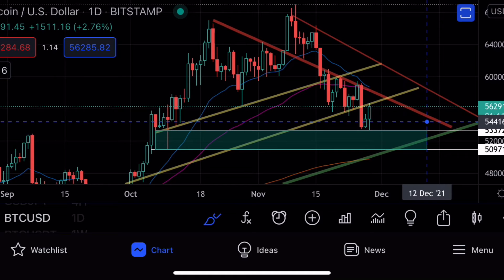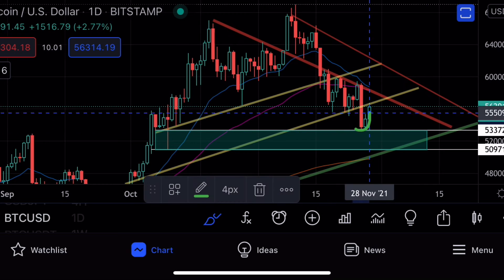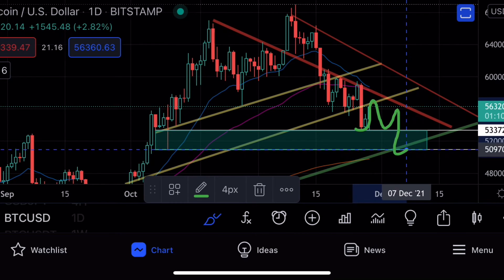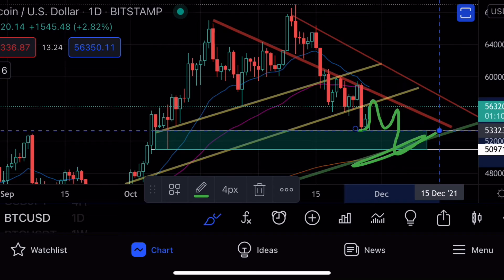I do believe with a pump on Sunday — I don't generally like pumps on Sundays. They could lead to a potential small dump on Monday before we see a pump later on in the week. So we'll see what plays out over the next day or so, but I think we might just see us chop sideways and see a move down to the 200-day moving average coming in around $53,000.